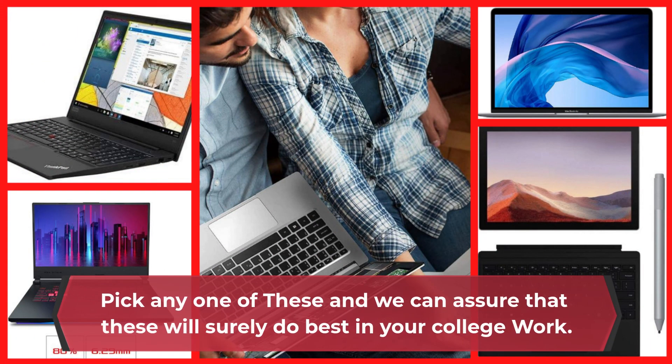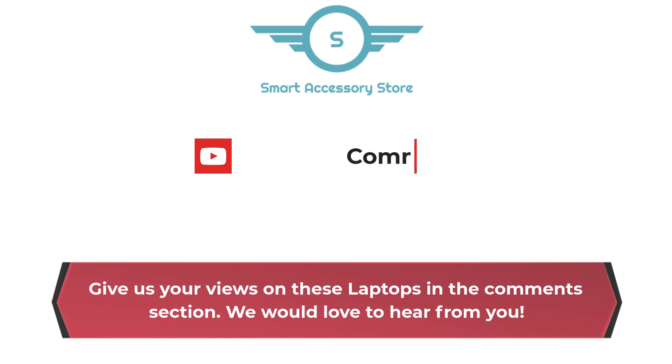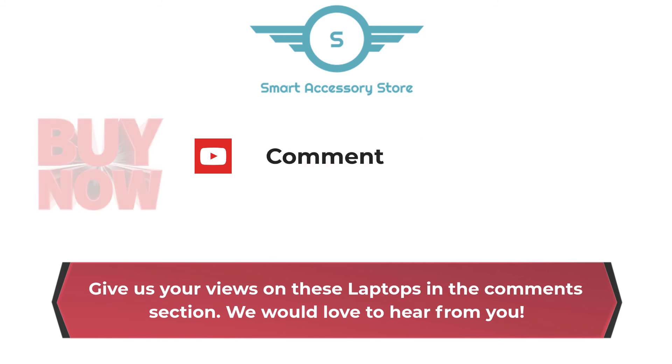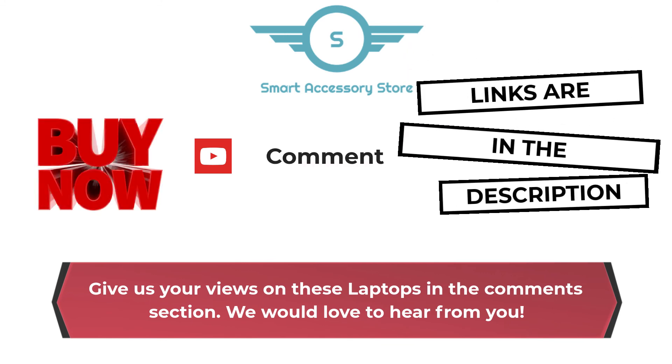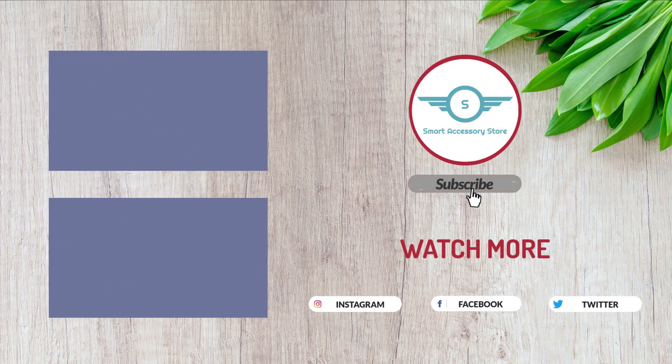Pick any one of these and we can assure that these will surely do best in your college work. Give us your views on these laptops in the comments section — we would love to hear from you. Links are in the description box below. Like, comment, and subscribe to our channel for upcoming videos.